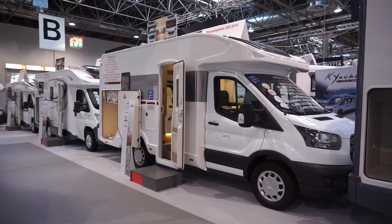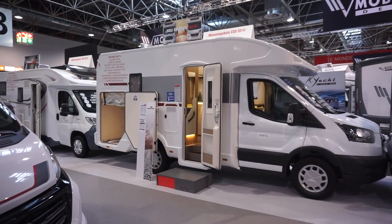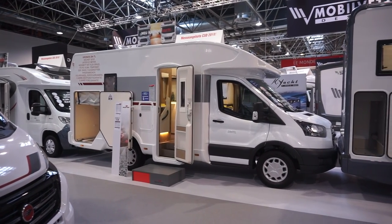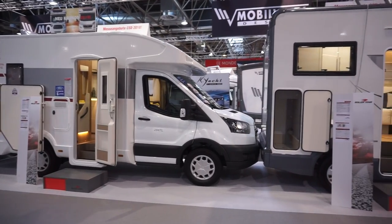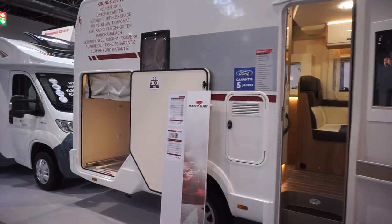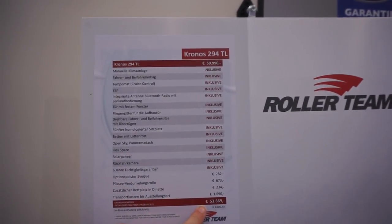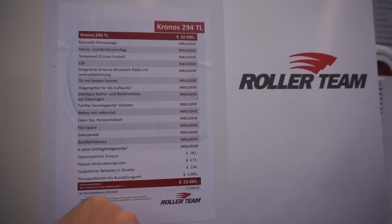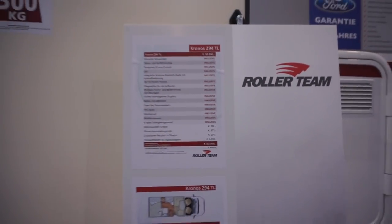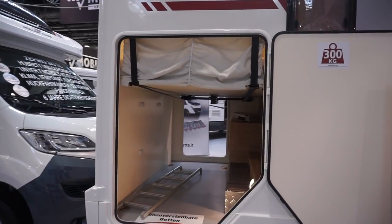Caravan Salon 2018 - this is the stand of Roller Team and this is their Kronos 294 TL, a new van for 2019. Let's go and have a look at it. First, the price: 54,000 euros, or with kickoffs, almost 51,000 euros - that's a bit cheaper than I was expecting.